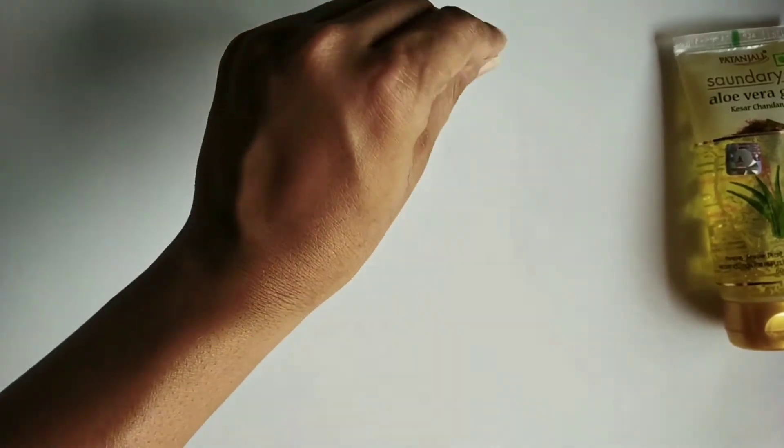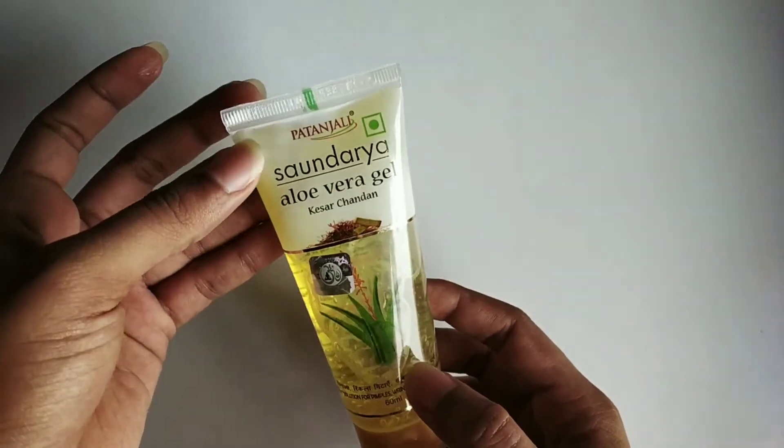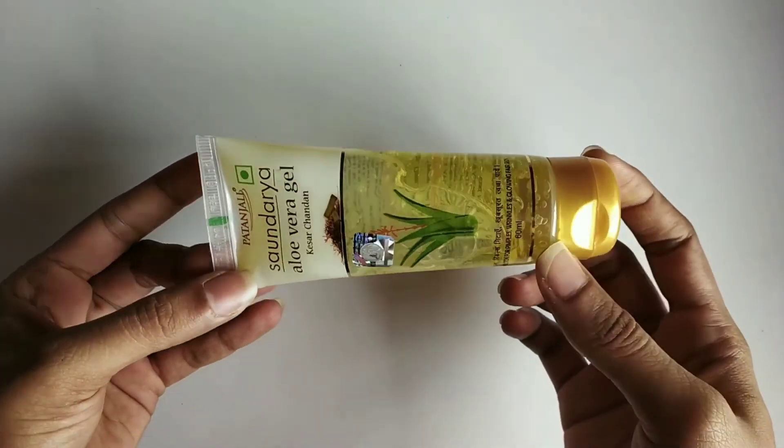Aloe vera is a boon to skin, and along with it we have Kesar and Chandan benefits, which is extremely amazing. That is why I started using this Saundarya Aloe Vera Gel instead of normal plain aloe vera gel — and trust me, both work amazingly. I give this product a rating of 9 out of 10, so give this Patanjali Saundarya Aloe Vera Gel containing Kesar and Chandan a try.